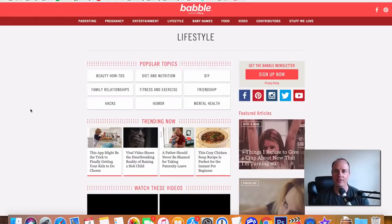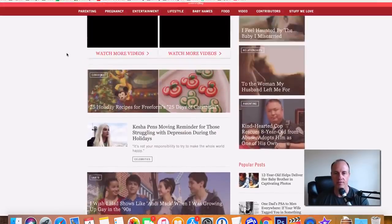The next one is going to be Babble. Babble is going to be more of a kind of a kids or fun type website. This is by Disney and this is going to be more geared towards females because it's going to be about babies and lifestyle entertainment. Babble is going to pay you roughly around $150 per article when you submit to them. So you can create a 500 word or maybe a thousand word article and they'll pay you up to $150 per article.